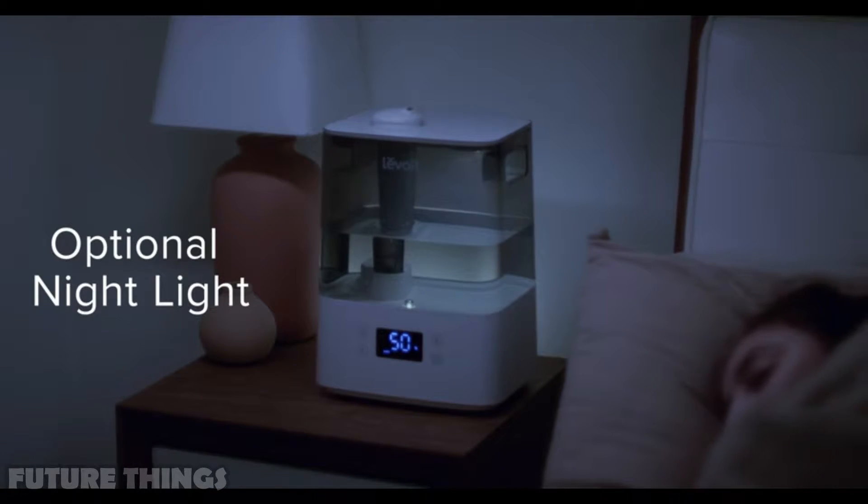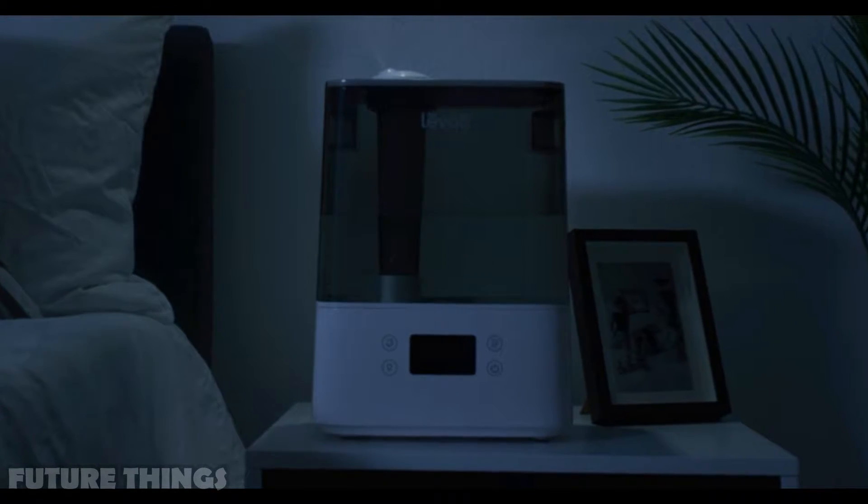It brings in the little light required for comfort. Rest easy, knowing your home and belongings are well cared for. Refresh your place with this humidifier.